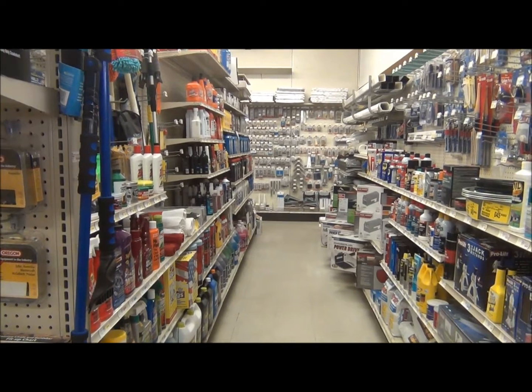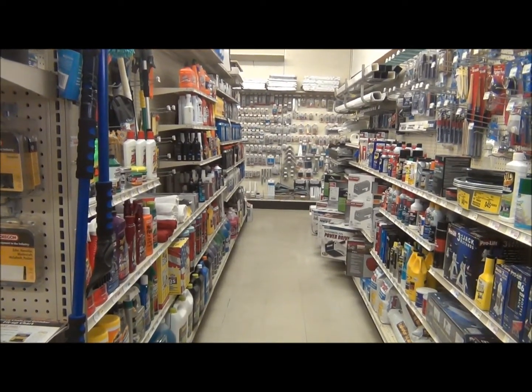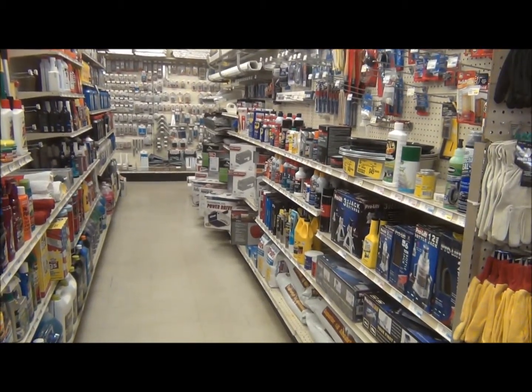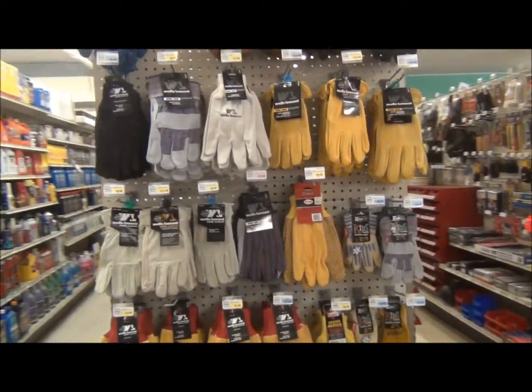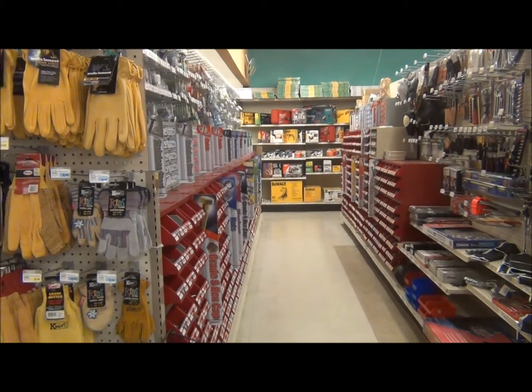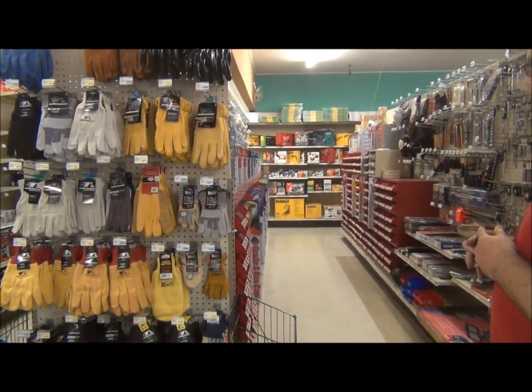On the right side, you'll see more of the automotive items, floor jacks. We also have some mailboxes, WD-40, and gutter supplies. This is one of our glove sections. This is our bolt aisle — one and a half rows of different sizes of bolts, screws, and nails.